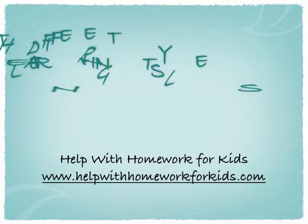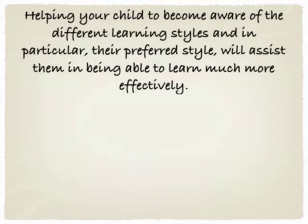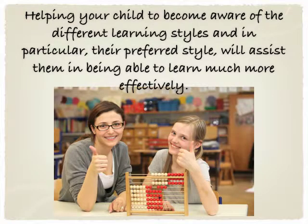Hi, I'm Katrina Carla from Help with Homework for Kids and in this video I'm going to be discussing the different learning styles and the importance of understanding and catering for your child's individual style of learning. Helping your child to become aware of their different learning styles will really assist them in being able to learn much more effectively and also in retaining information they learn, regardless of what academic level they're at.